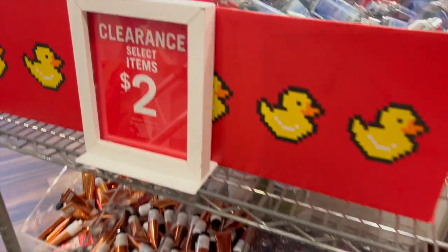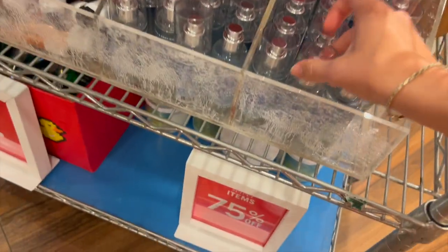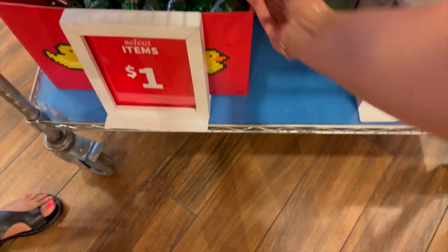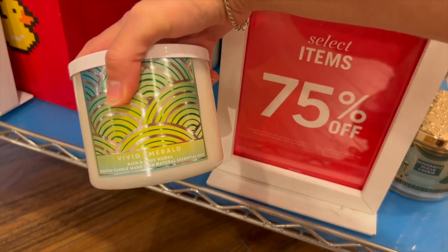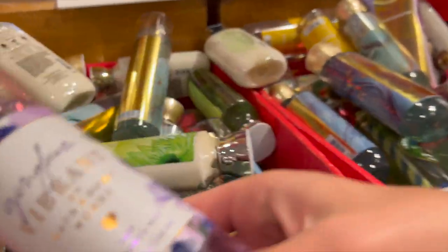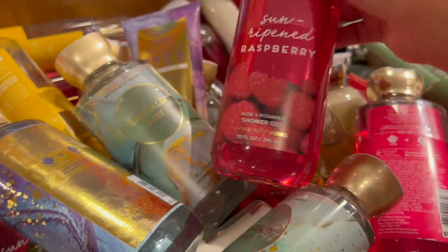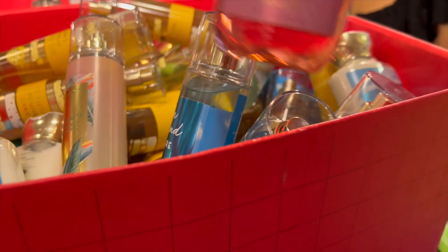They had so many fine fragrance mists, so definitely check your stores for that. The two-dollar clearance was literally only Frosted Coconut Snowball in the mini mist, and two-dollar Coconut Milk hand lotion, plus a Winter Candy Apple one. One dollar was only Vanilla Bean oil spray. At 75% off there was Peppermint Sugar Cookie and Vivid Emerald three-wicks — nothing too special. Gingham Vibrant had made its way to the 75% off table but I believe it's still 50% off, so don't mind that.